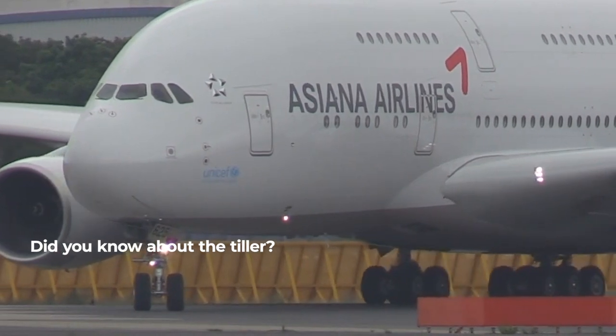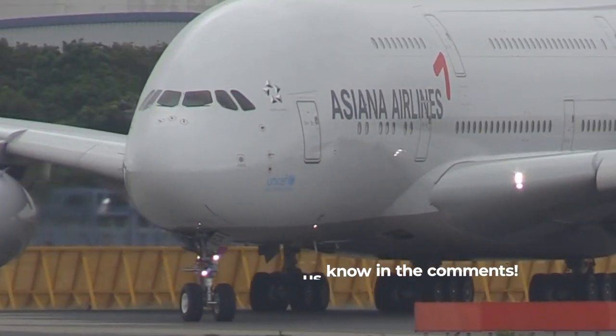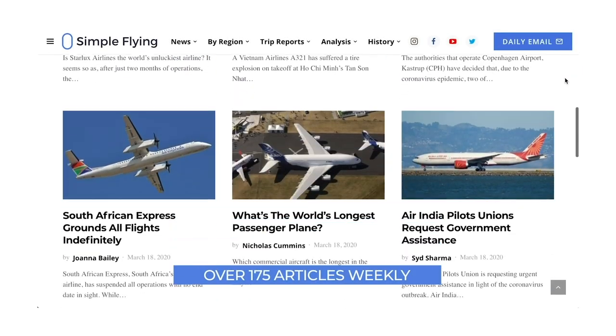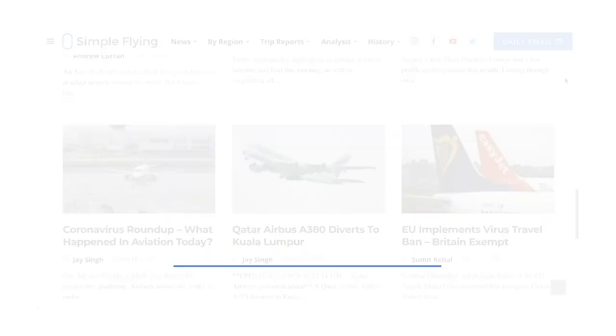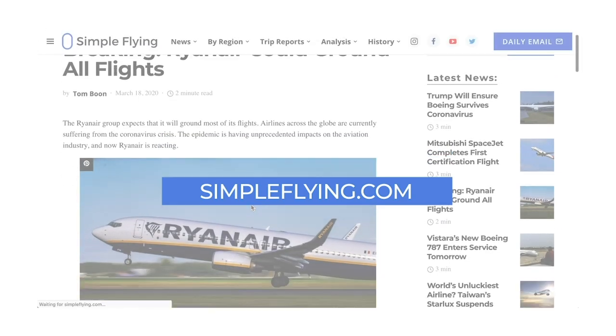Did you know about the tiller? Let us know in the comments. Did you know that we publish over 175 stories every single week on simpleflying.com? Be sure to check the link in the description for more great stories just like this. Thanks for watching, and be sure to like and subscribe before you go.